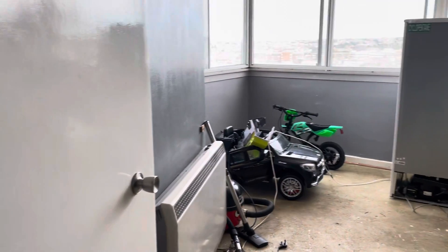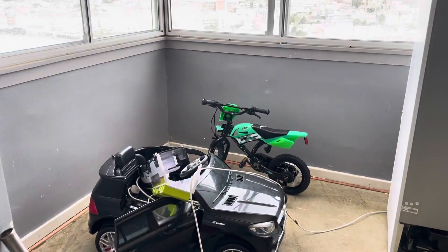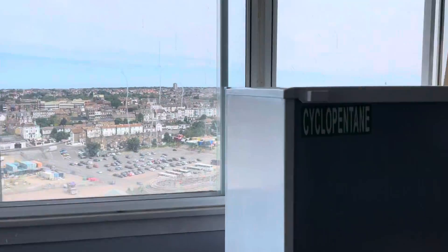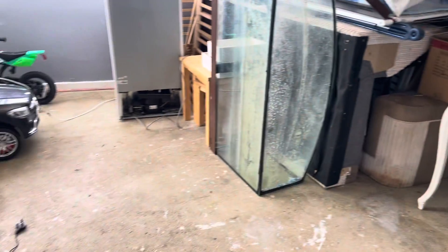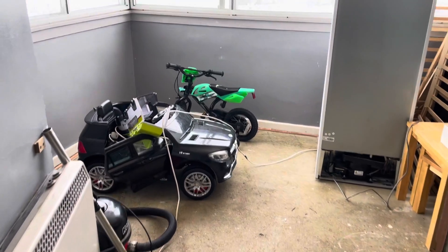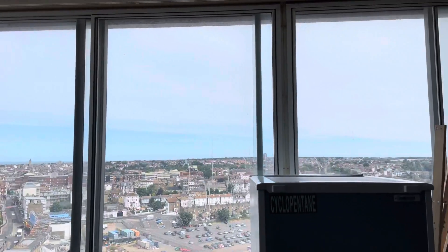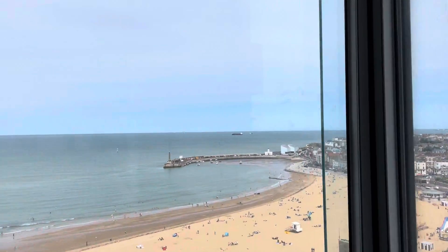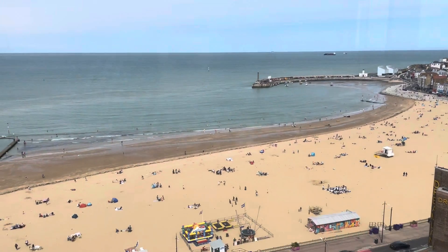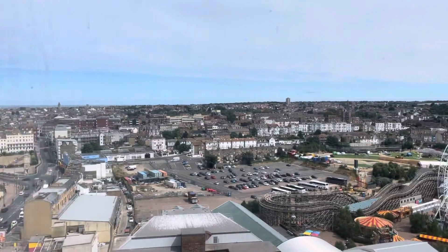Just going into the living room — this is a really nice space. Obviously the tenant is moving out at the moment so they are packing away, but you can still see how nice and big the space is. These windows are really nice and big so you let in a lot of light. And just look at the views outside — you have sea views, and you can see the whole of Margate and Dreamland as well.